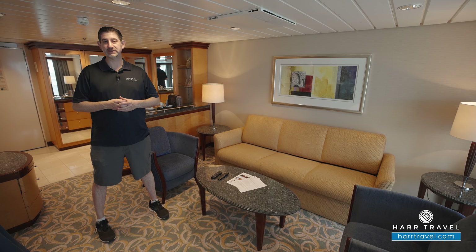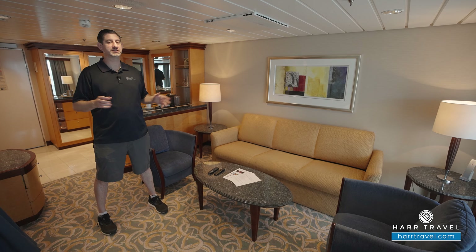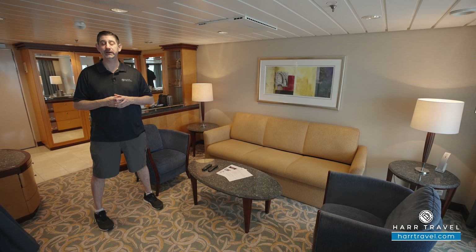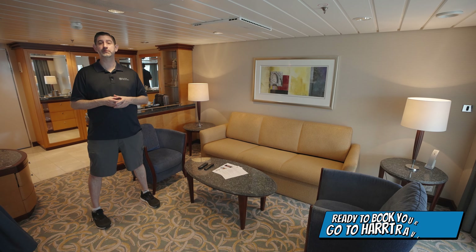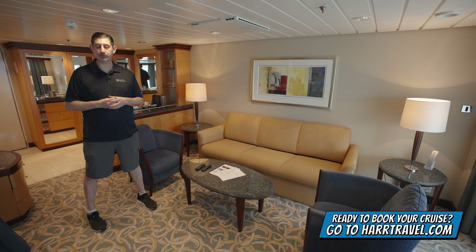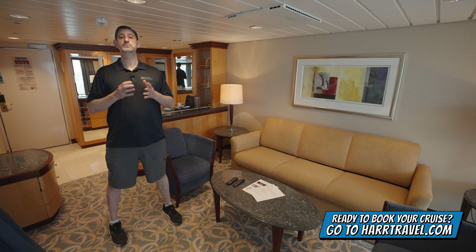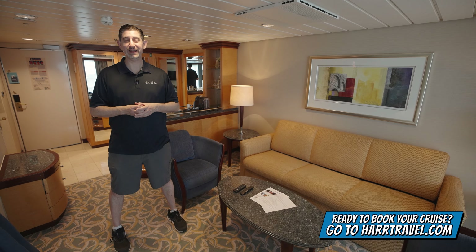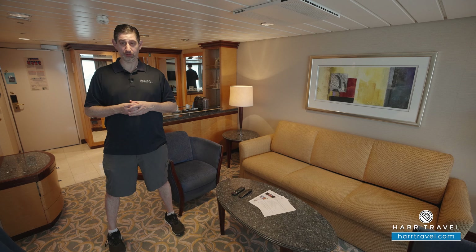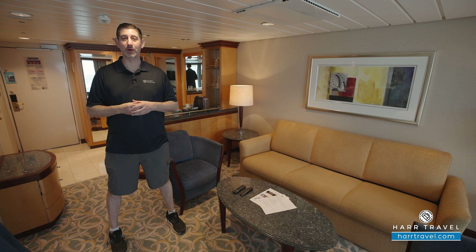This is one of the grand suites here on board. You're going to get all of those full suite level amenities and a really nice amount of space. When you're ready to book this beautiful suite or any room or suite with Royal Caribbean, Celebrity, or Silversea, make sure you reach out to the experts at HartTravel or book at RideOnHartTravel.com. We know we can help craft your perfect cruise vacation of a lifetime for you, your friends, family, or group at an incredible value, and get the HartTravel signature service every step of the way.